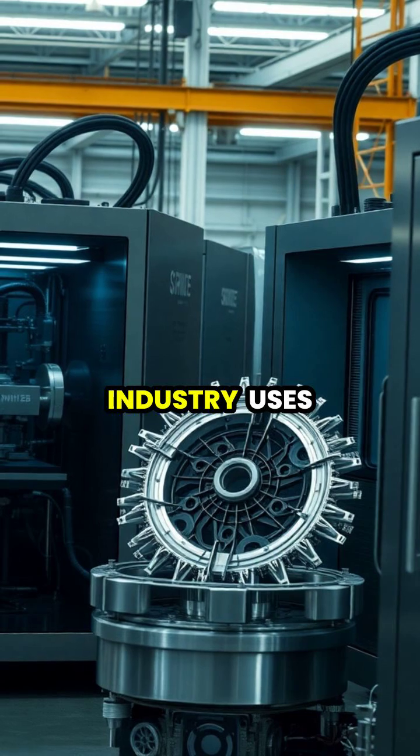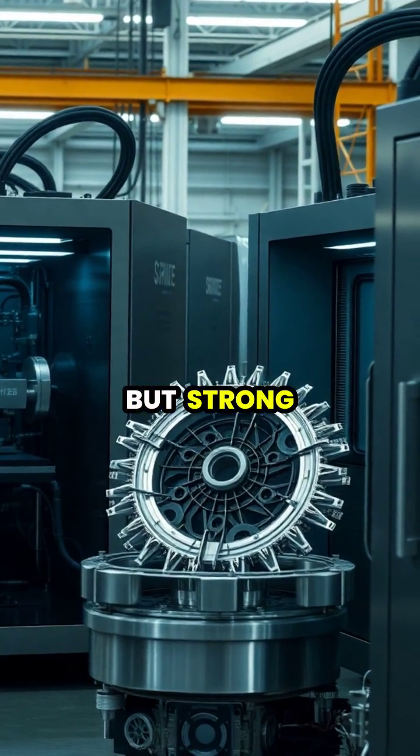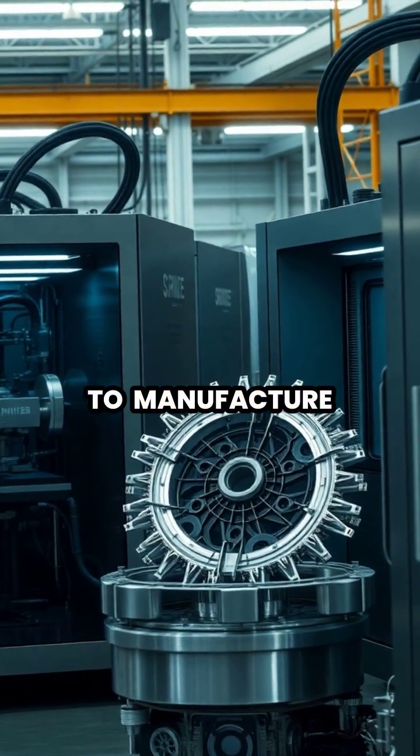The aerospace industry uses metal 3D printing to create lightweight but strong parts with complex geometries that were previously impossible to manufacture.